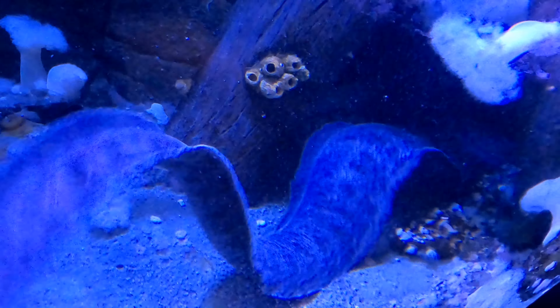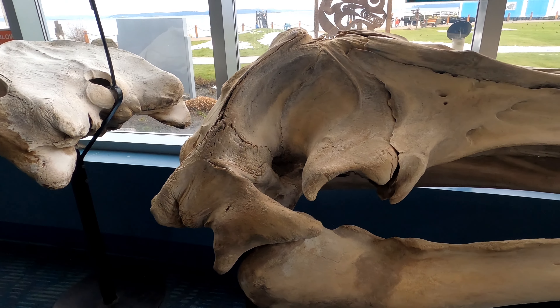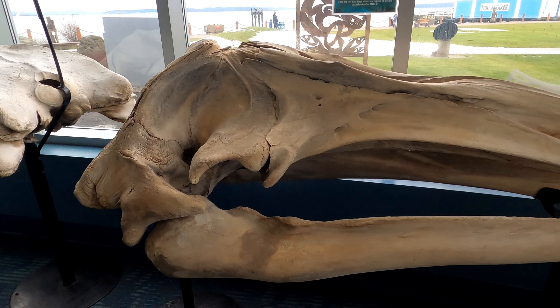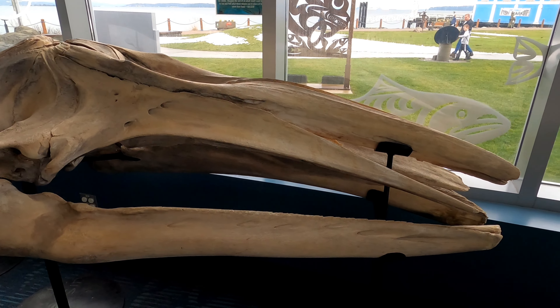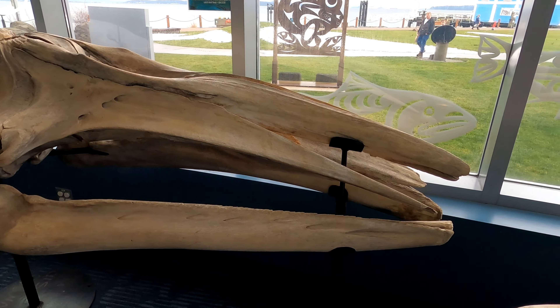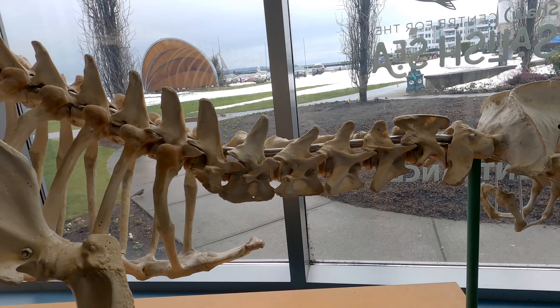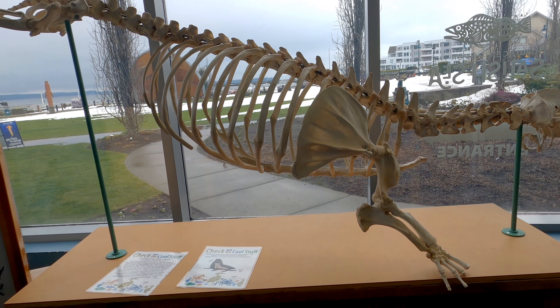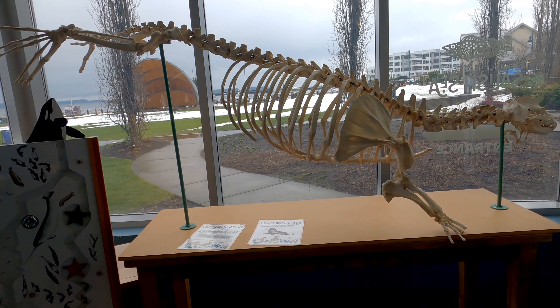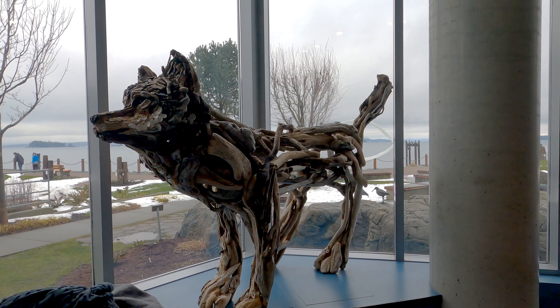Hanging up above is the skeleton of an orca. This grey whale skull is about five feet long. You might think that's large, but that's actually the size of a seven-month-old whale — adults can get much bigger. And here's the skeleton of a California sea lion.